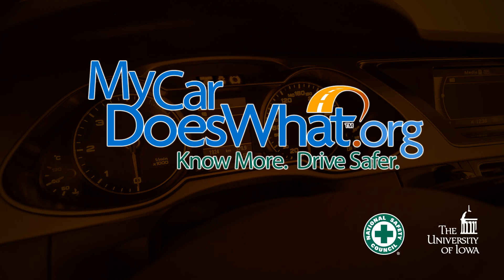Visit MyCarDoesWhat.org. Lots of great information and graphics and videos there, so check it out.